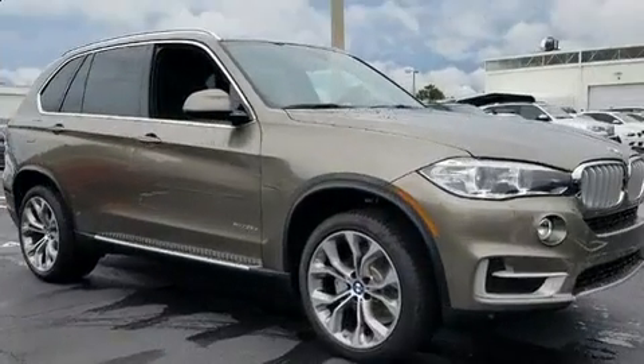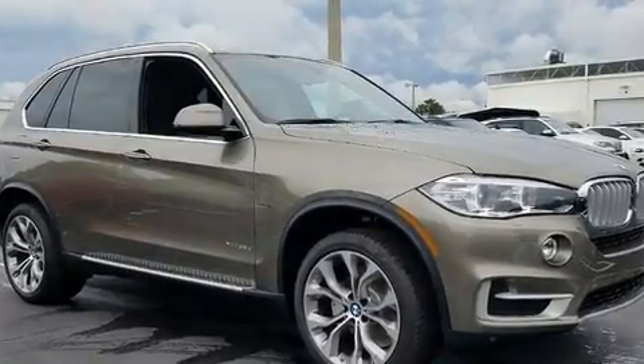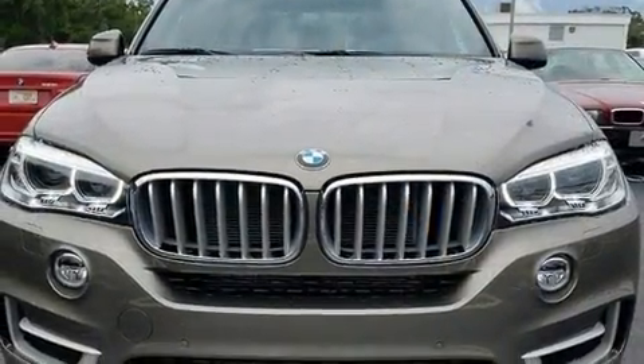All of the premium features expected of a BMW are offered, including a power rear cargo door, rain-sensing wipers, and remote keyless entry.